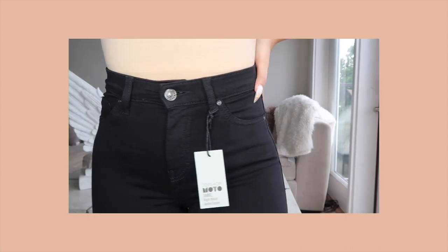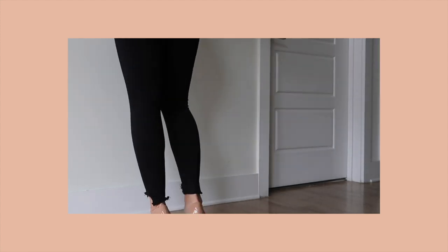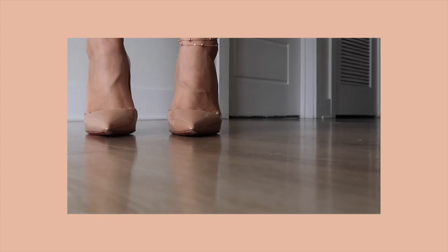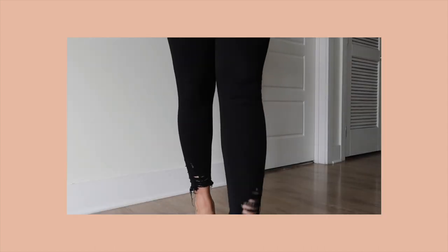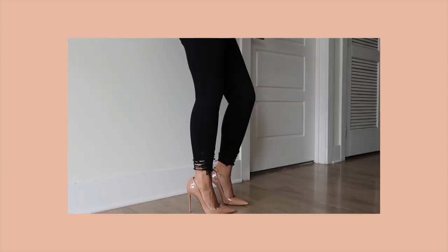Next we have some black Jamie jeans — you can never have too many black jeans. I specifically love these because of the distressed hem. We also have another pair of black Jamie jeans, pretty similar to the earlier ones except the bottom is a little more distressed. Both pairs fit perfectly, are high-waisted, and look great with either heels or sandals.